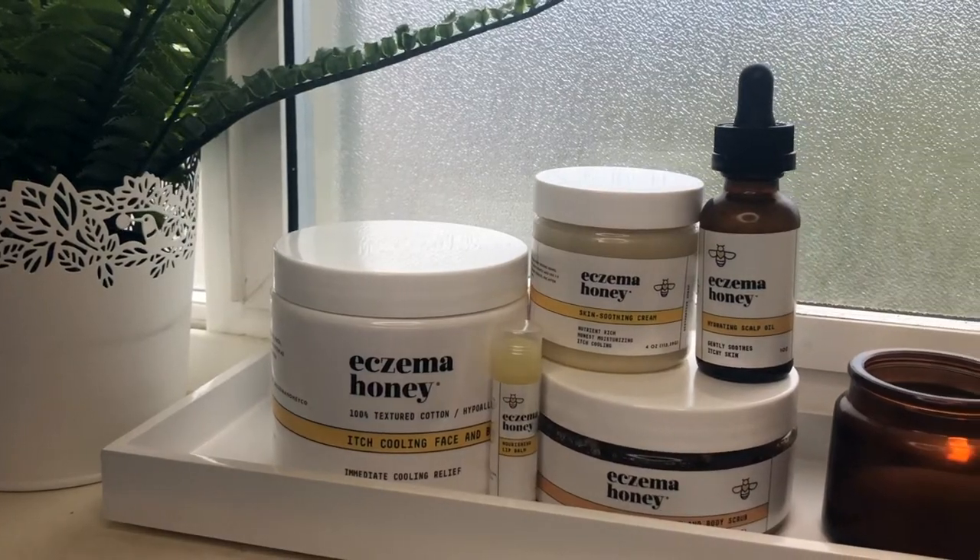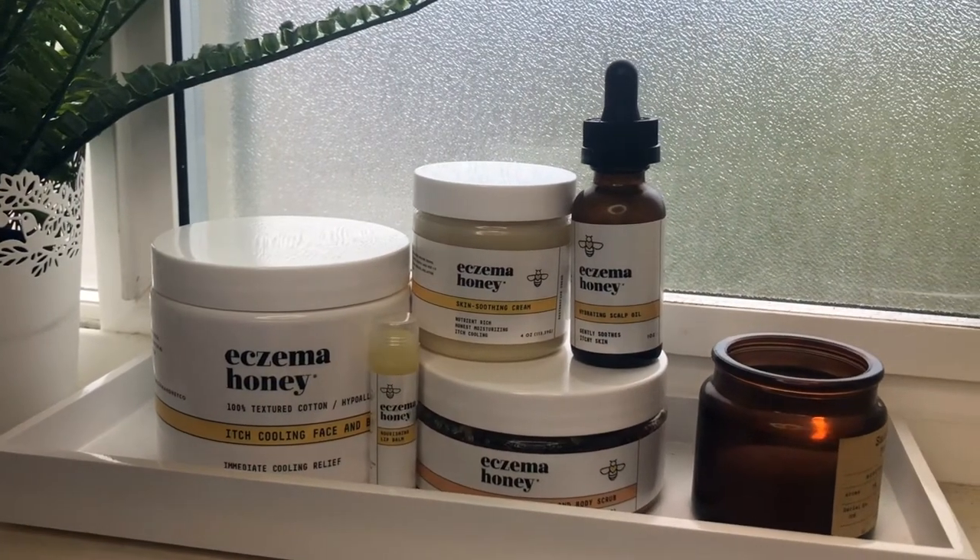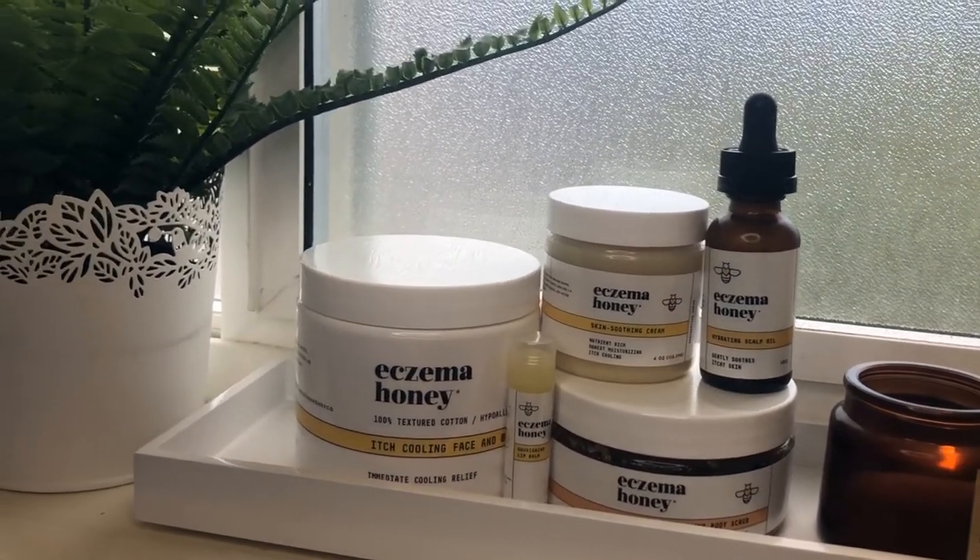And better yet, in my experience, it actually helped my dryness, redness, and itchiness. Eczema Honey uses safe, non-toxic, and all-natural ingredients, many of which are organically derived, which I love.